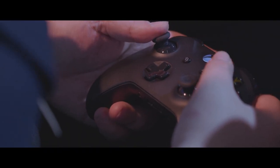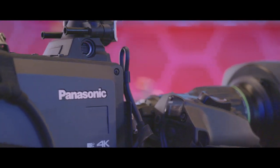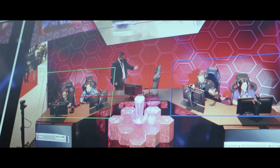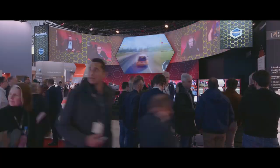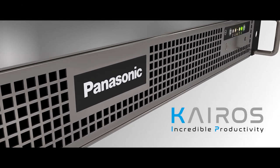E-Sports is one of the fastest growing sectors for live entertainment, and Panasonic has developed a true glass-to-glass solution from capture to delivery, becoming the go-to supplier for e-Sports video production. Let's take the example of a recreated e-Sports setup to have a look at how Kairos, Panasonic's brand new IT IP platform, can be used.